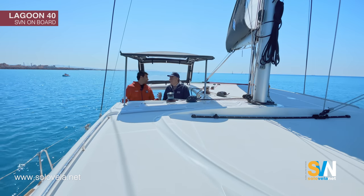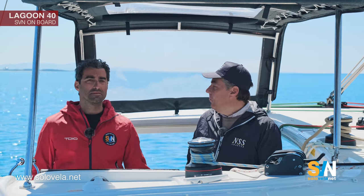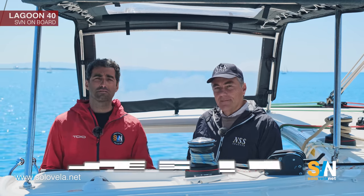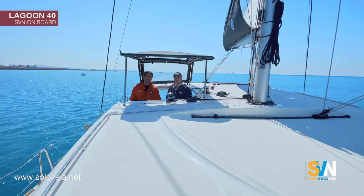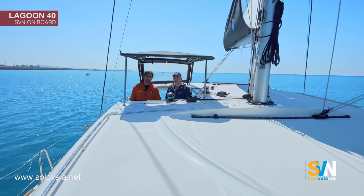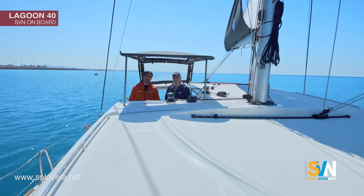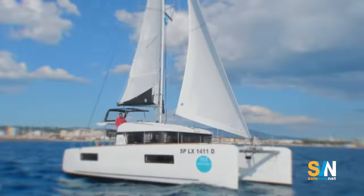That's all about the tour and the sea trial of this boat. Thank you, Simone. Thank you, Stefano — you are always welcome on board for a sea trial. You can contact Simone at www.nssyachting.com. Please give a thumbs up if you liked the video, subscribe to the channel, and click the bell icon for notifications. See you on the next video from SVN.